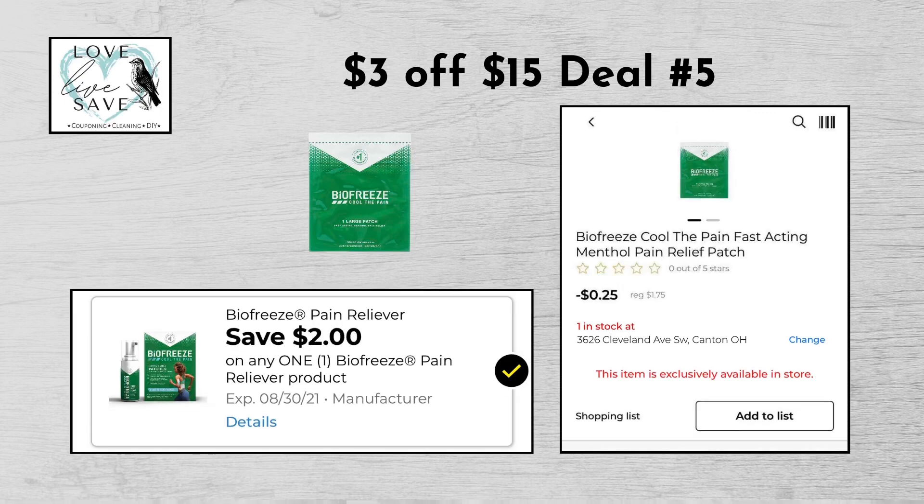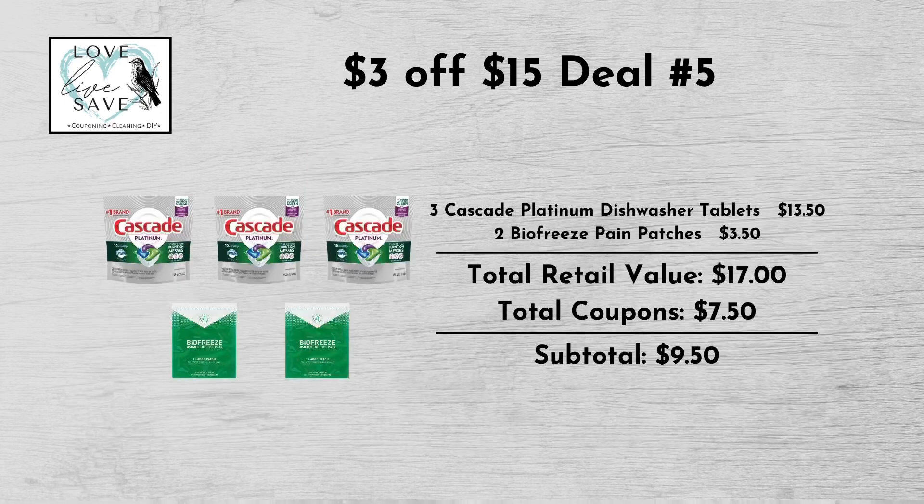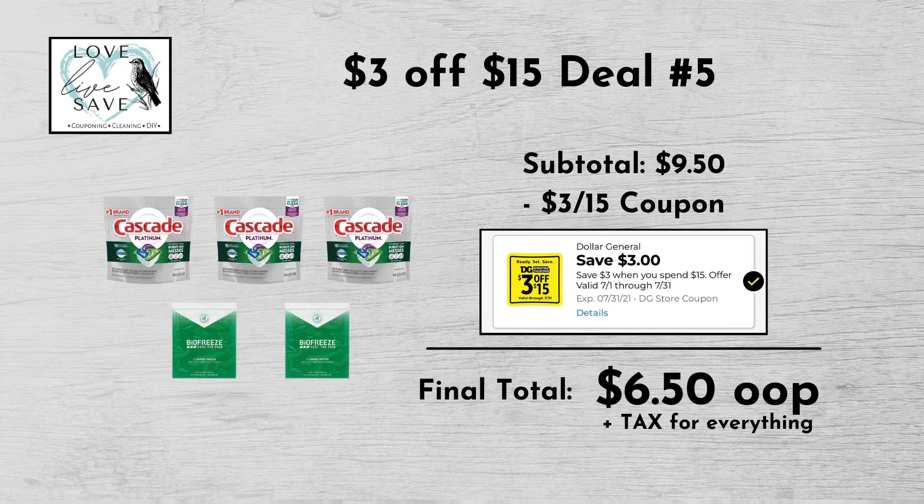And then finally grab one more of the BioFreeze pain patches, again $1.75, and this time clip the $2 off BioFreeze digital coupon. When we add everything up before coupons, our total retail value comes to $17. We have $7.50 worth of coupons. That makes our subtotal $9.50 minus the $3 off of $15 digital coupon, making our final total only $6.50 plus tax out of pocket for everything.